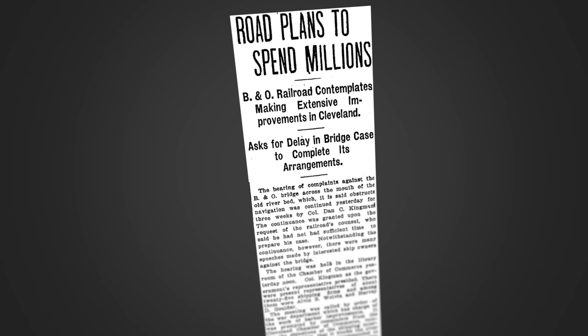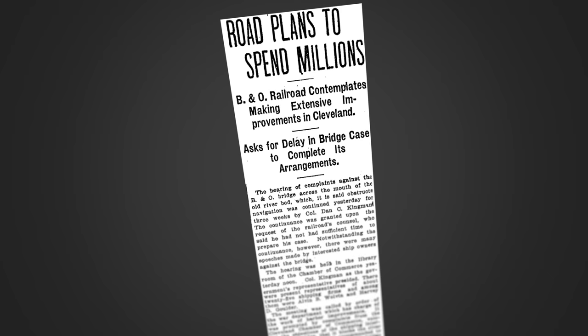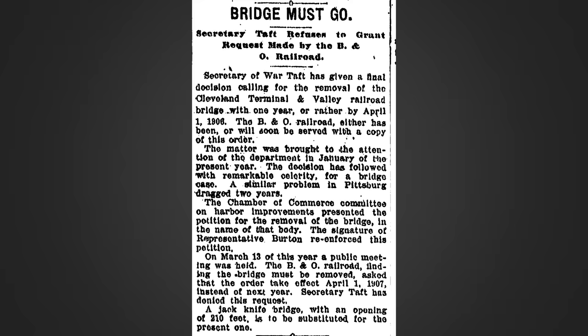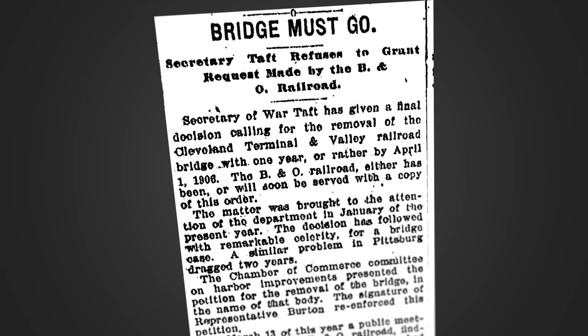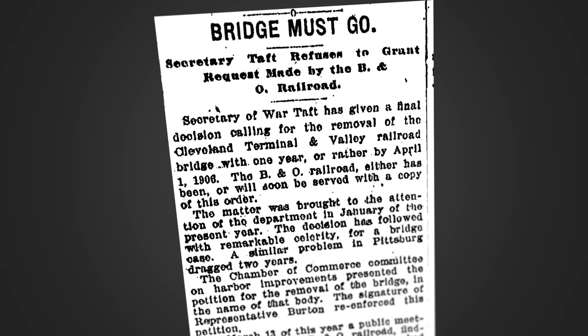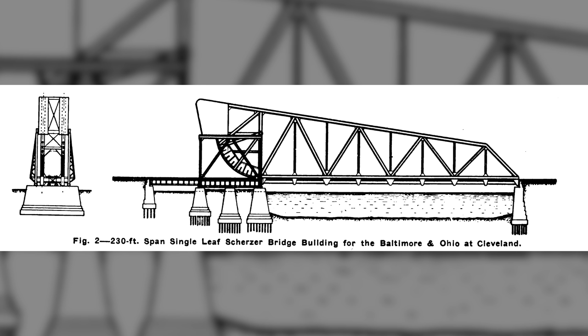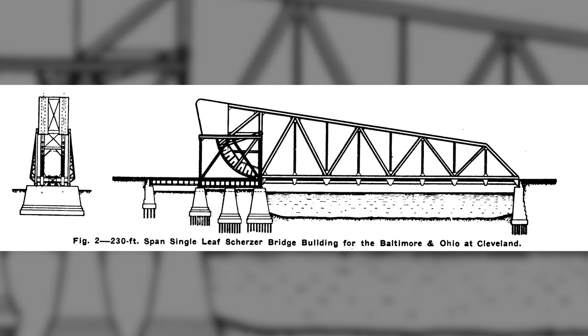Baltimore and Ohio objected to this date because they were planning to spend $1 million in terminal and dock facility upgrades within the vicinity of the existing swing bridge. They were concerned the new rolling lift bridge may interfere with this plan and asked that the installation date be pushed to April 1, 1907. Ultimately, in May of 1905, William Howard Taft had the final say and denied their request for an extension. Baltimore and Ohio then went ahead with replacing the bridge. Under requirements issued by Dan Kingman, plans for a single-track, single-leaf Scherzer rolling lift bridge measuring 230 feet in length were approved by the War Department in August of 1905.